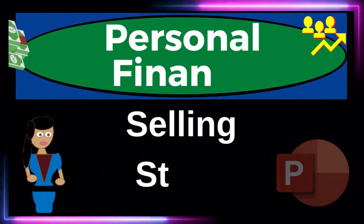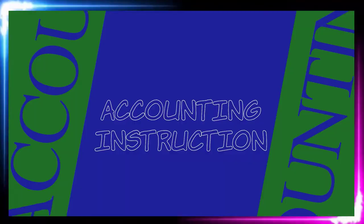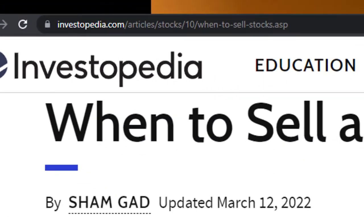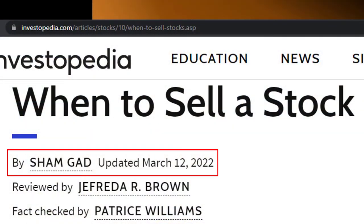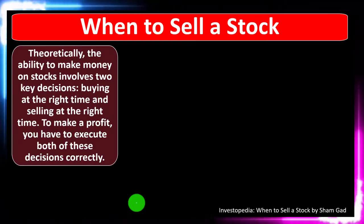Personal finance PowerPoint presentation: selling stock. Prepare to get financially fit by practicing personal finance. Most of this information comes from Investopedia — 'When to Sell a Stock,' which you can find online. Take a look at the references and resources to continue your research. This is by Sham Gad, updated March 12, 2022.